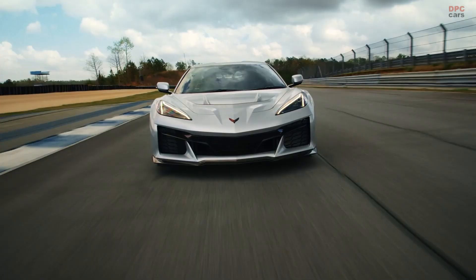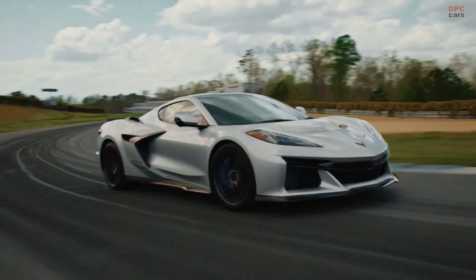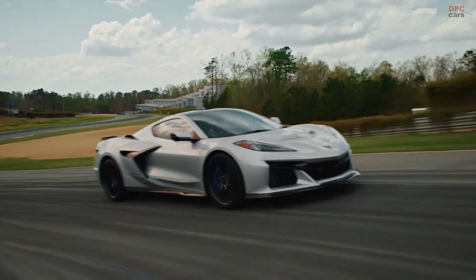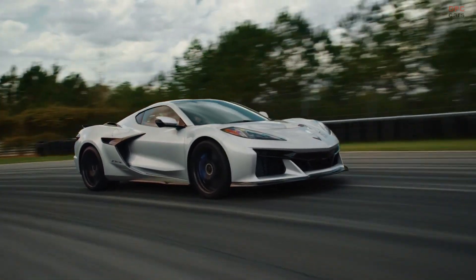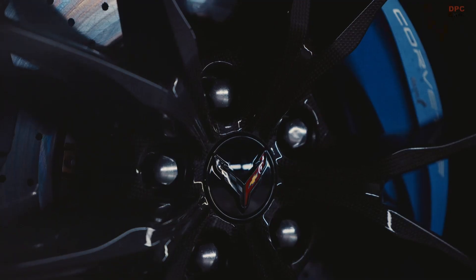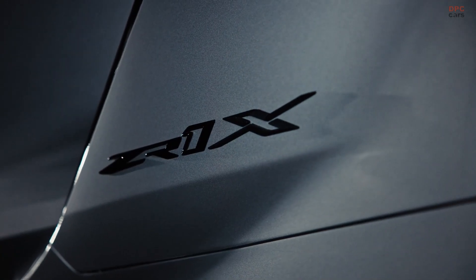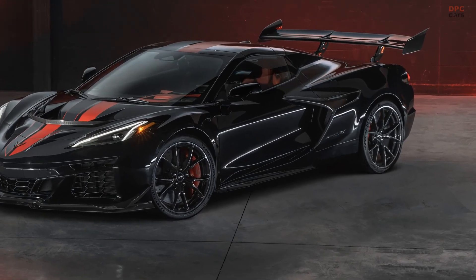Chevrolet also integrated this braking system with its performance traction management software. Features like regenerative braking torque vectoring and front axle pressure pre-control help sharpen response while recovering energy. Together, these systems work in sync to give drivers more control, more confidence, and more consistency.